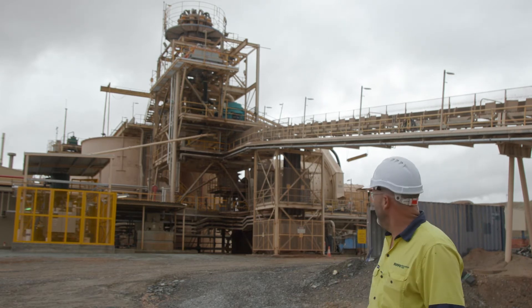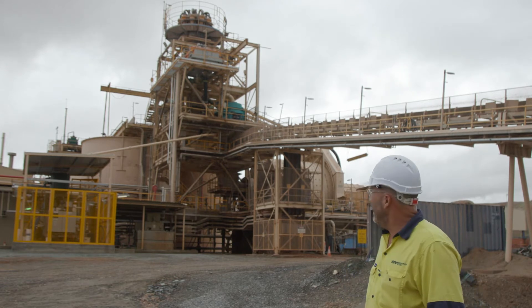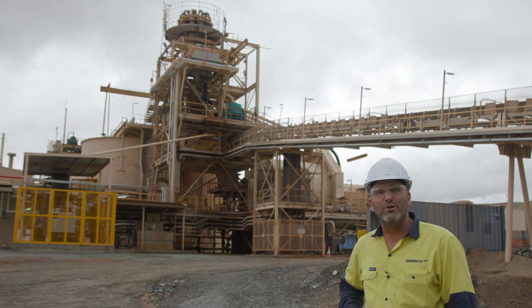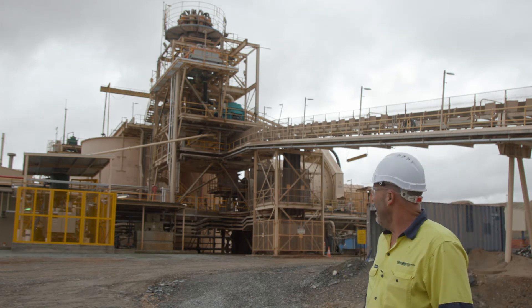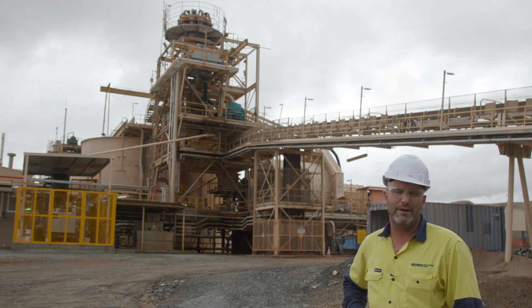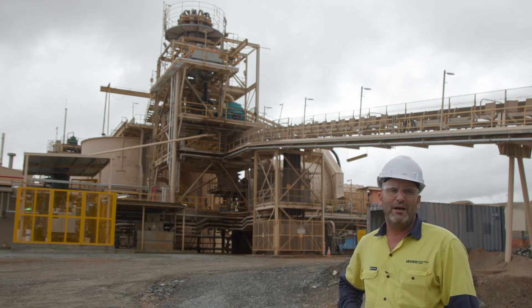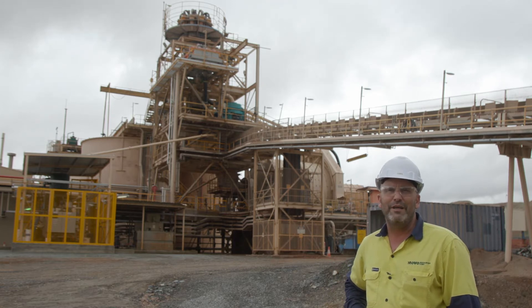Key components of the processing plan include the four meg SAG mill, followed by a newly installed 40-inch Nelson concentrator, also coupled with a CS1000 intense leach reactor ILR. Those components are critical for the processing of the Beaton's Creek ore, given its high gravity components.